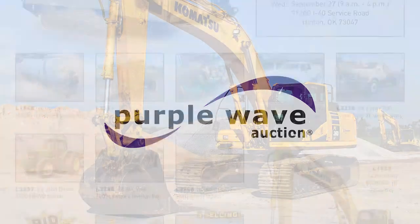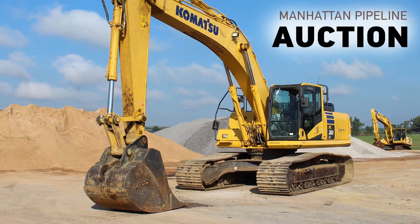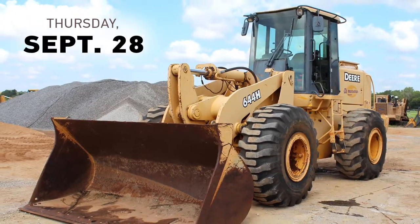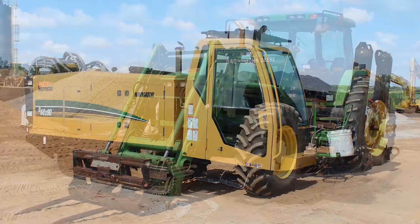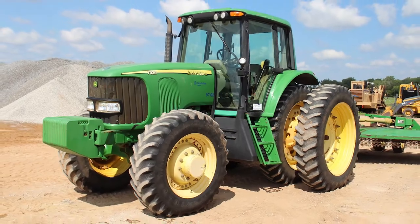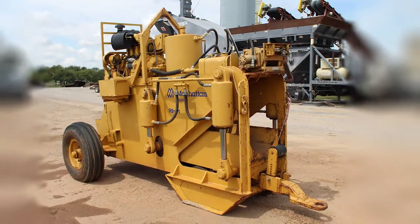Purple Wave is selling construction equipment for Manhattan Pipeline at purplewave.com. Place your bids on a 2012 Vermeer Navigator Directional Drill, excavators, tractors, trailers, pickup trucks, telehandlers, water trucks, a wheel loader, dump truck, and more.